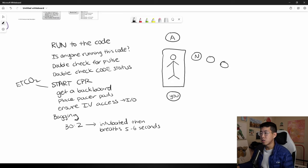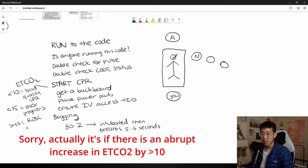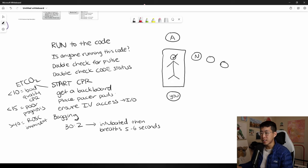They'll attach an end-tidal CO2 device to the patient's mouth measuring exhaled CO2. An end-tidal CO2 of less than 10 indicates bad CPR quality. A persistent end-tidal CO2 less than 15 suggests a poor prognosis and unlikely chance of achieving ROSC. If end-tidal CO2 starts climbing toward 40, that suggests ROSC is imminent — a good sign. Once pacer pads are placed, stop CPR to check for a shockable rhythm; if present, shock right away without waiting for a full two-minute CPR cycle.